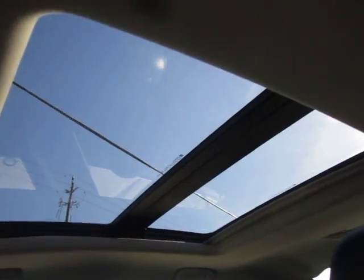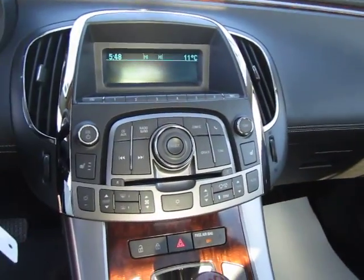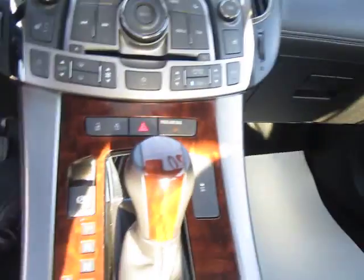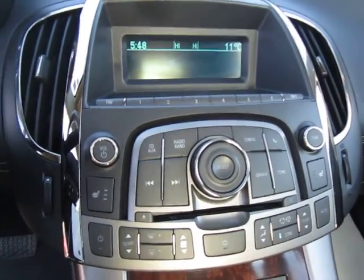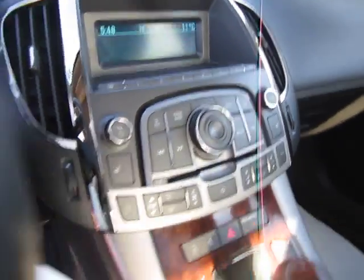As you can see, we've got quite a large panoramic sunroof up top here. Very beautiful, excellent condition vehicle with loads of space back there for passengers and cargo. So come on down to Collins Nissan today to check out this beautiful 2011 Buick LaCrosse CXL. Thanks for watching.